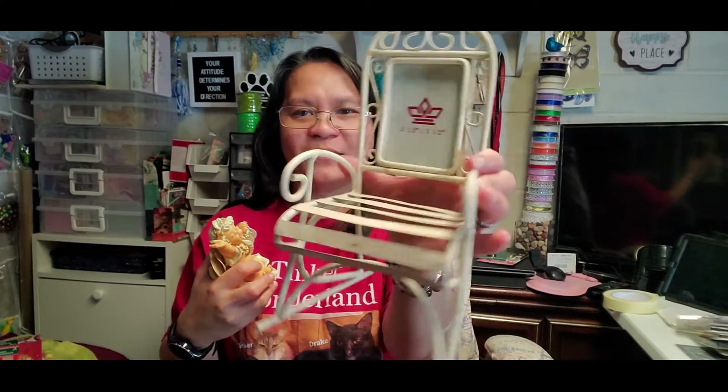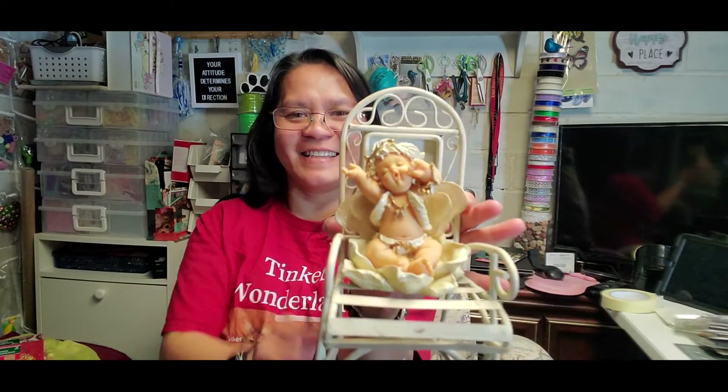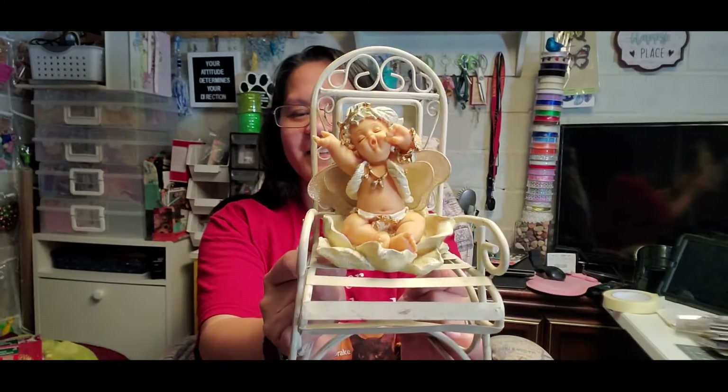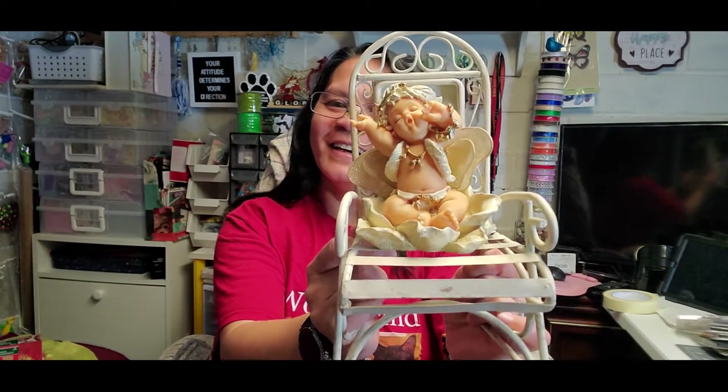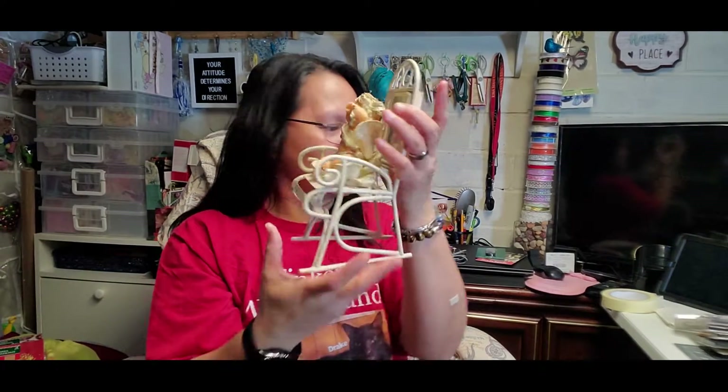I also found this cute frame — it's like a vintage decor piece shaped like a chair, made of metal, and I got it for just 25 cents. I'm planning to repaint it a different color, and then I can sit my angel right there in it and display them together on my shelf. 25 cents each — really a good deal!